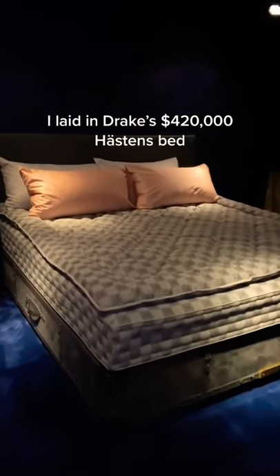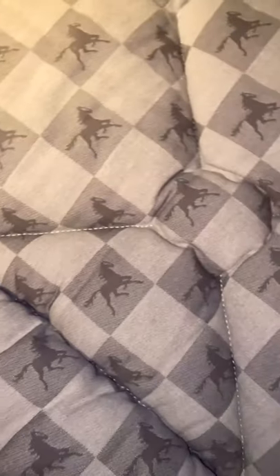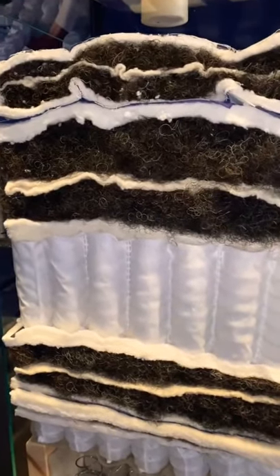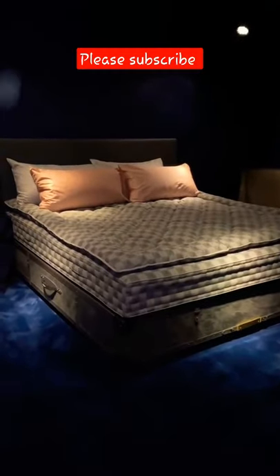I laid in Drake's $420,000 Hästens bed, known as the Birkin bag of beds. This puppy weighs half a ton. The bed filling contains horsetail hair and takes over 600 hours to make. To quote Drake, this bed really lets you float. And yes, they do have more affordable options.